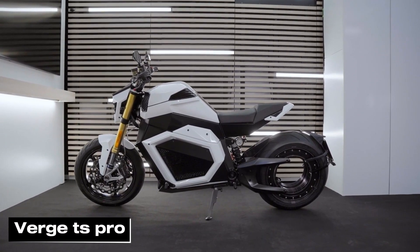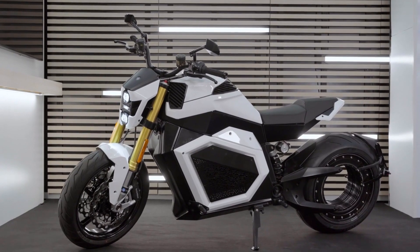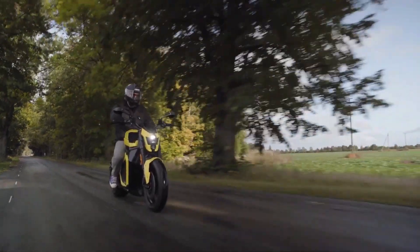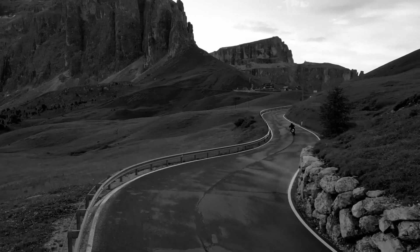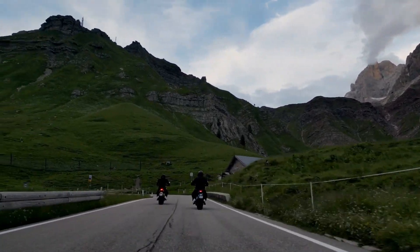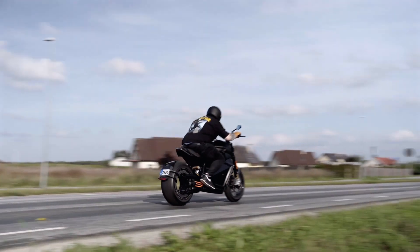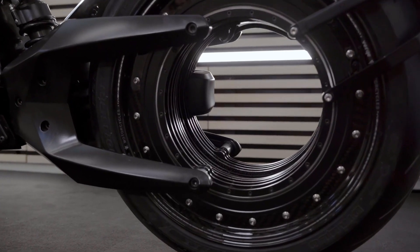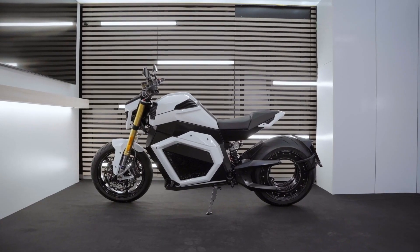The Verge TS Pro is an electric superbike equipped with a cutting-edge rim motor, reducing overall weight and boosting efficiency. It accelerates from 0 to 100 km per hour in just 3.5 seconds, producing 139 horsepower and an astounding 1,000 Nm of torque.